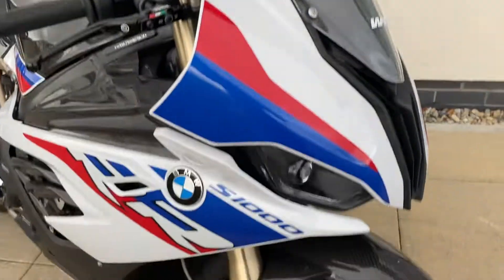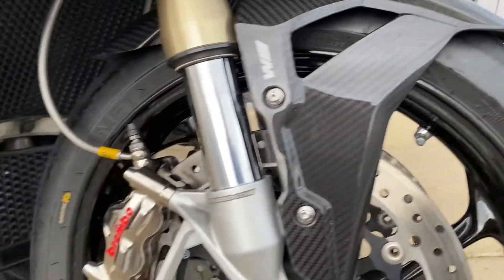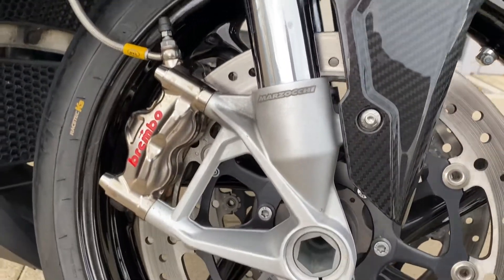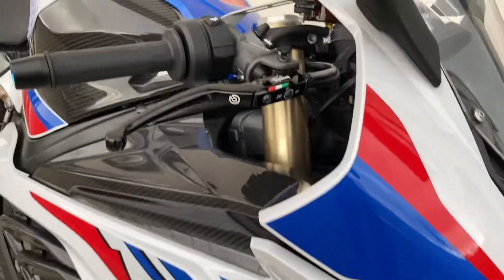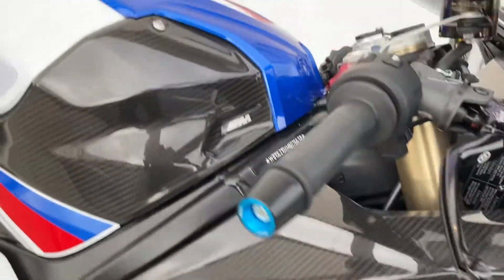It's got the aftermarket screen, an original BMW carbon fibre front hugger, aftermarket Brembo calipers, braided lines and Brembo front master cylinder. It's got the rad covers, all carbon fibre original.